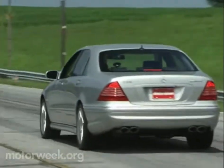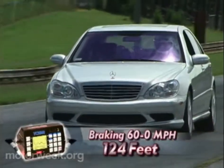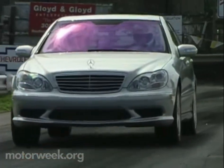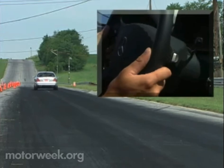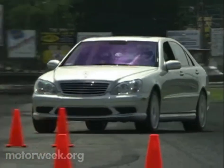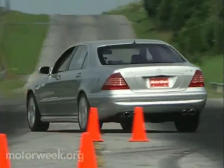Relying on its cross-drilled ventilated four-wheel discs, the S55 AMG stops in 124 feet from 60 to zero. Its muscular V8 is linked to an electronic 5-speed automatic and also features Touch Shift and AMG Speed Shift. Steering is firm for a big luxury sedan, stability is solid, and roll is virtually nonexistent thanks to electronic stability control and active body control suspension.